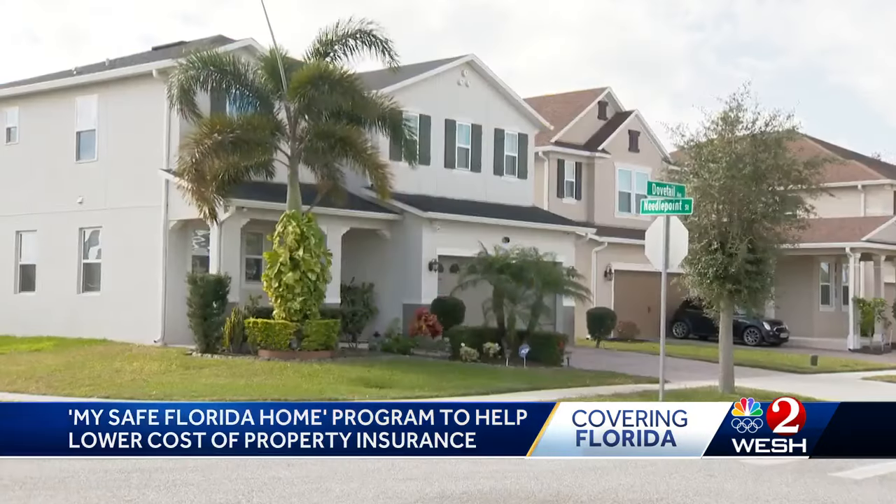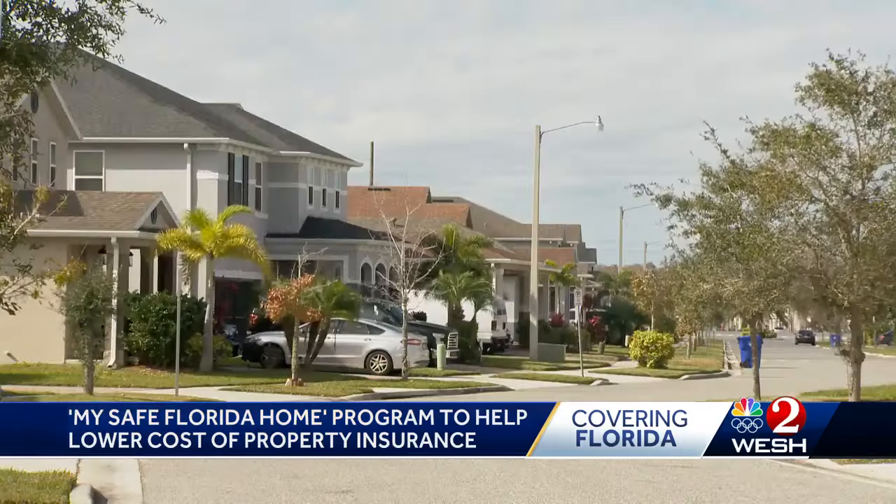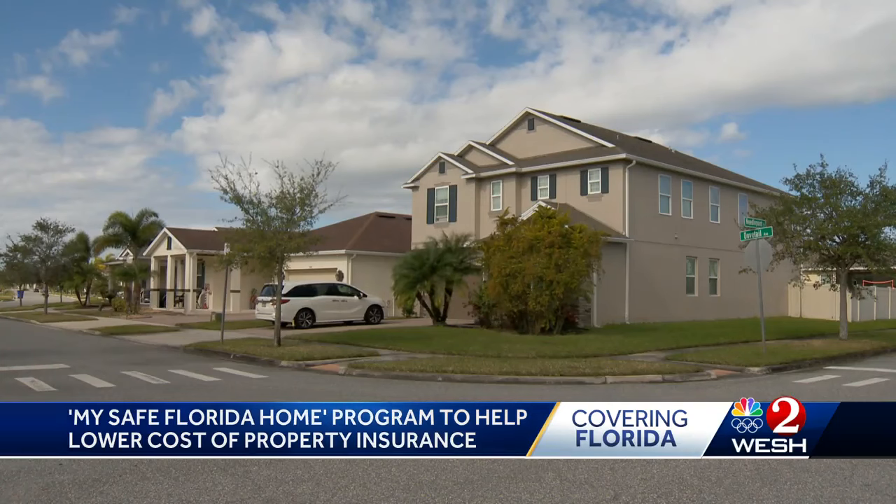We're pushing out dollars in order to help people harden their homes. If your home is tougher and less likely to sustain damage after a storm, it's less likely you're going to file a claim. If it's less likely you're going to file a claim, then your insurance premiums go down because it's less risk.